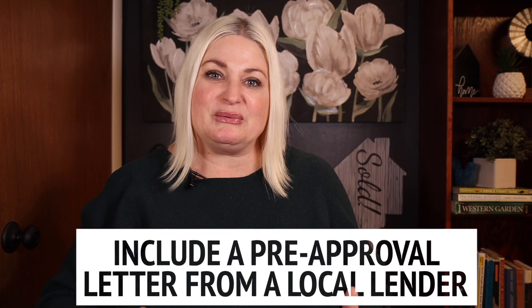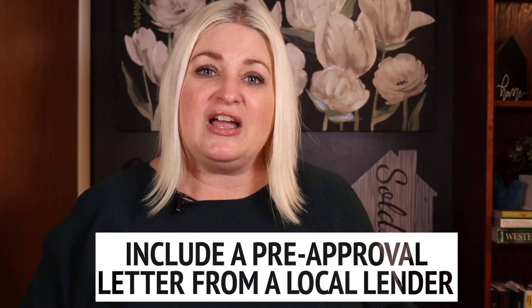First of all, you'll want to include a pre-approval letter from a great local lender. That shows the sellers that you're serious, qualified, and ready to purchase.